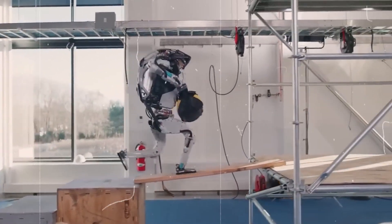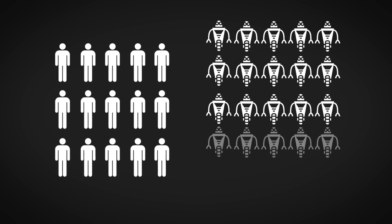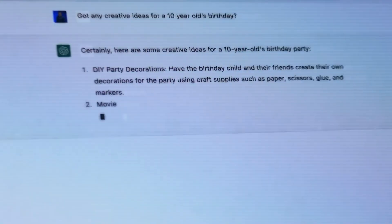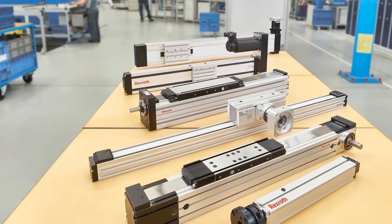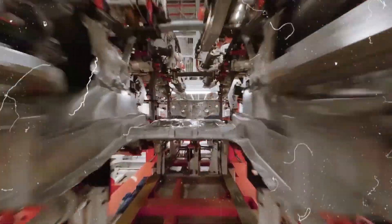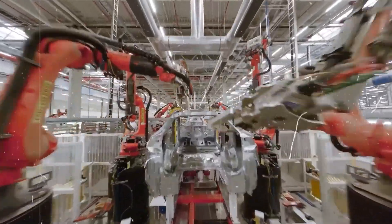While Optimus may automate some tasks traditionally performed by humans, it may also create new job opportunities in fields related to robotics, artificial intelligence, and maintenance. The technology may require technicians to maintain and repair it, as well as engineers to develop and improve it. As automation technologies like Optimus become more prevalent, upskilling and reskilling the workforce will be increasingly important to adapt to changing job requirements.